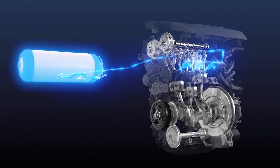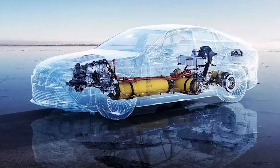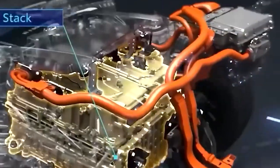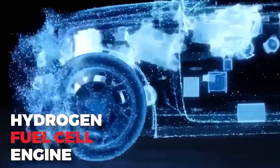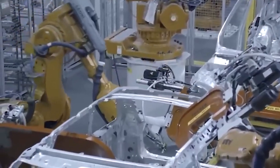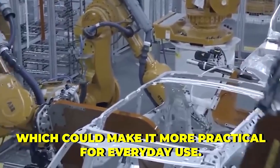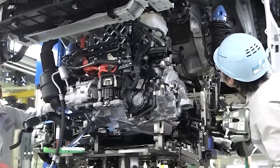Toyota's new hydrogen engine technology is set to stun the car industry. Unlike traditional gasoline and diesel engines, hydrogen engines emit only water as a by-product, making them an attractive alternative for reducing carbon emissions. Toyota's new hydrogen engine technology represents a significant improvement over its previous models. The new engine is more efficient and powerful, with improved range and performance, which could make it more practical for everyday use. This technology can change how we think about transportation entirely.